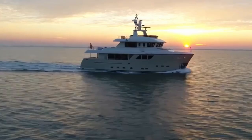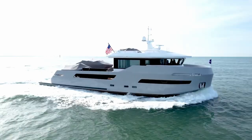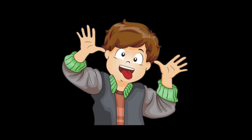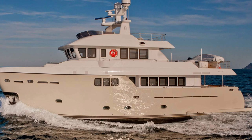Which explorer yacht do you think you'd like to explore the planet on? Let me know in the comments. And remember, if you want to get crazy about boats, click like and subscribe. To find out about more amazing cutting-edge boats, watch this video now. Thanks for watching, see you next time.